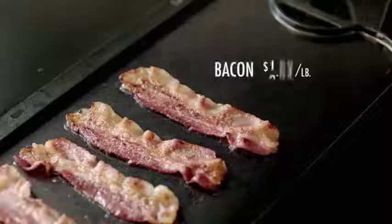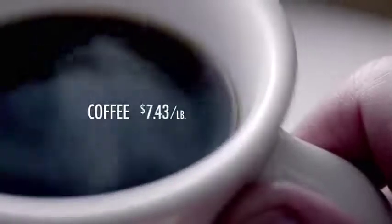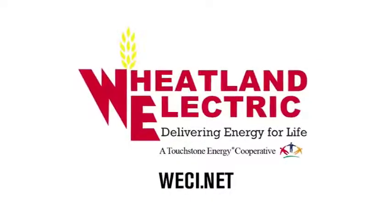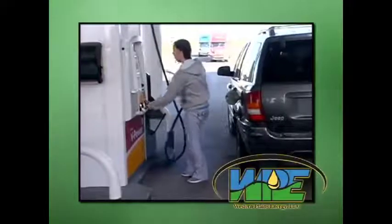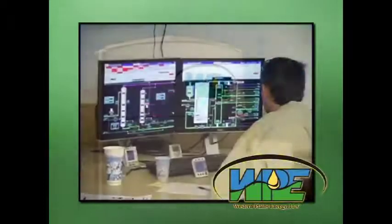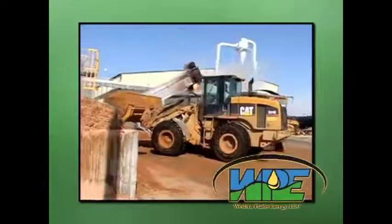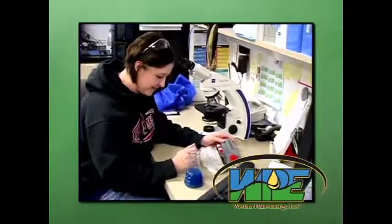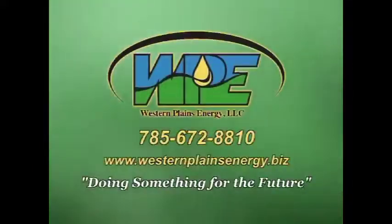The cost of everything has gone up dramatically over the last 75 years, with one exception: keeping electricity affordable. Wheatland Electric, delivering energy for life — your Touchstone Energy cooperative. Would you like to see something done about high gas prices and low unemployment? Western Plains Energy in Campus, Kansas is doing something about it. They're a proud part of Growth Energy, America's ethanol supporters, and they employ 38 people with more to be added following expansion. Ethanol fuel not only reduces the cost of regular gasoline, it's good for the environment and keeps money right here in the United States while supporting local rural jobs. Western Plains Energy, doing something for the future.